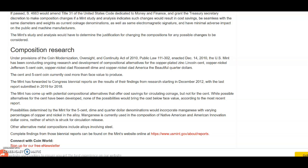Getting rid of the cent would probably increase prices by at least five cents for everything we purchase. While possible alternatives for the cent have been developed, none of these possibilities would bring the cost below face value according to the most recent reports. Possibilities determined by the Mint for the five-cent, dime, and quarter dollar denominations would incorporate manganese with varying percentages of copper, nickel, and alloy. Manganese is currently used in the composition of Native American and American Innovation dollar coins, neither of which is struck for circulation. Other alternative metal compositions include alloys involving steel and nickel.